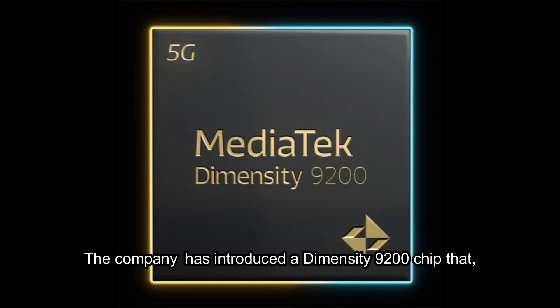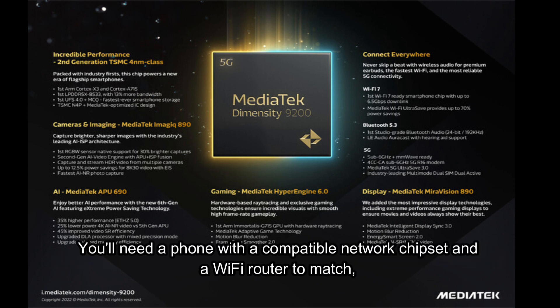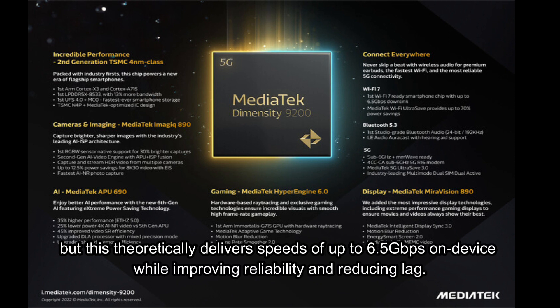The company has introduced a Dimensity 9200 chip that, among other claims, is billed as the first SoC to be ready for Wi-Fi 7. You'll need a phone with a compatible network chipset and a Wi-Fi router to match, but this theoretically delivers speeds of up to 6.5 Gbps on device while improving reliability and reducing lag.